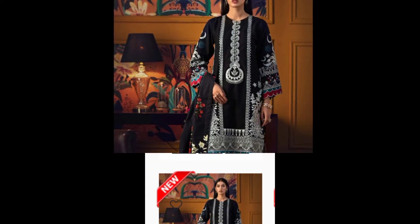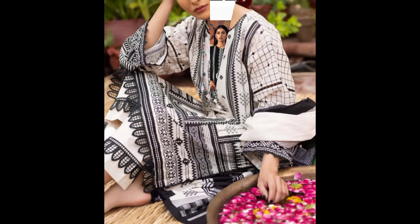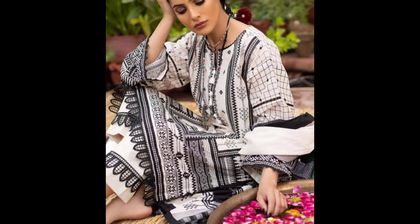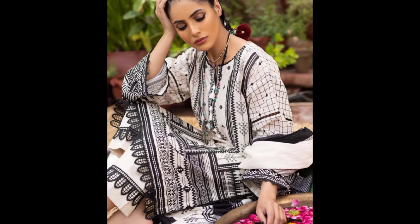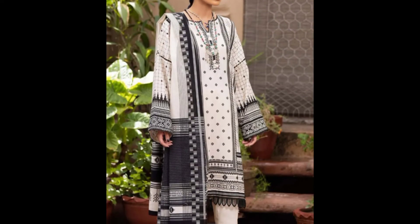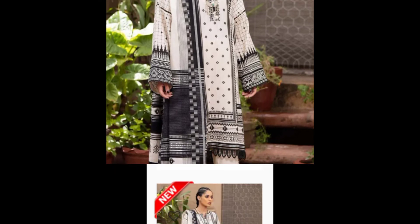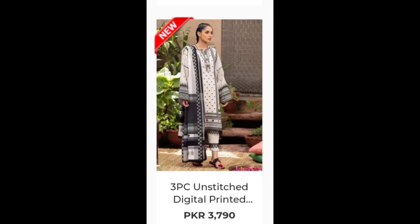I am showing the designing so that you can easily see the whole dress. This is a 6,290 three-piece suit with beautiful lace designing. You can also see the designs and the dresses with their prices. This is a 3,790 three-piece unstitched dress.